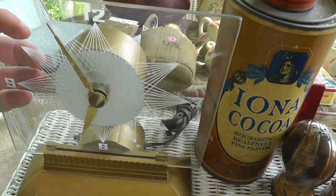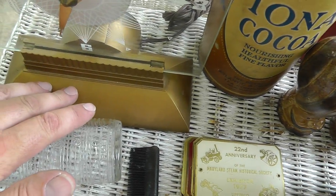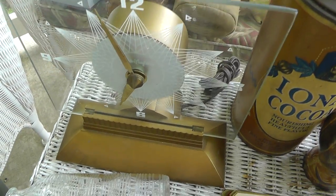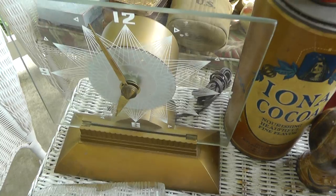Love the clock. Made by Master Crafters. Got a switch back here — it lights a couple light bulbs in here and lights up the panel of glass. Plugged it in, it works. And that was $20.